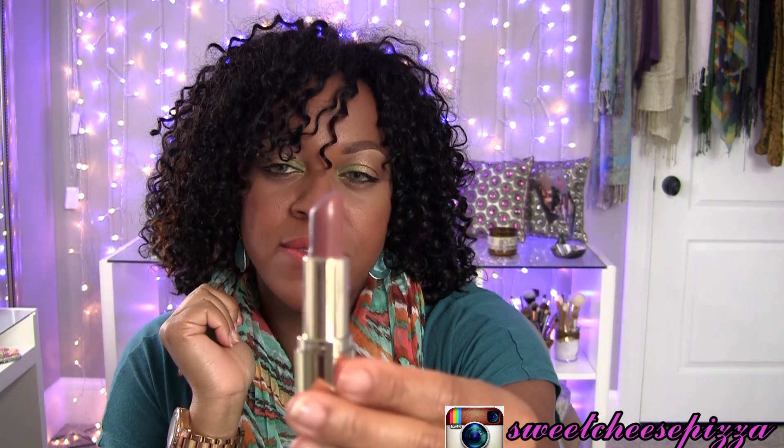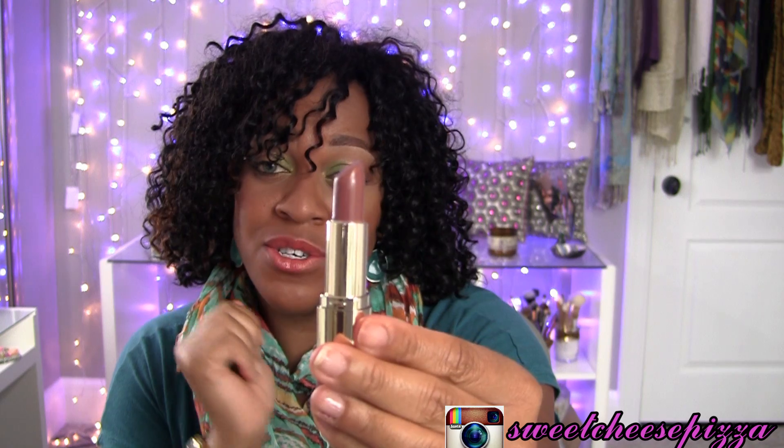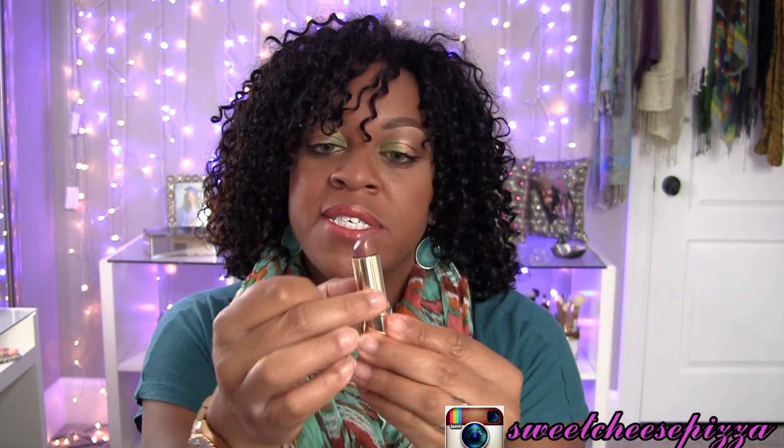I have number 29, which is called Teddy Bear Bare — B-A-R-E — and this is described as a cool natural brown. This is another one that's a really nice nude on my skin tone with a little bit more of a deepened color, and you should be able to see that on the swatch.